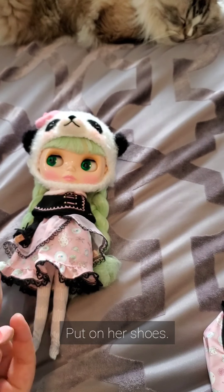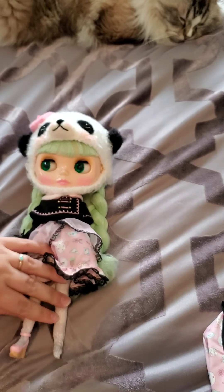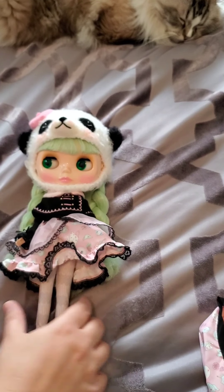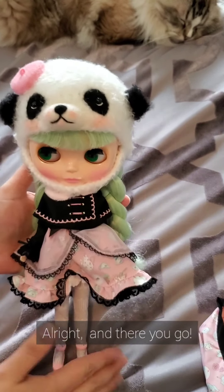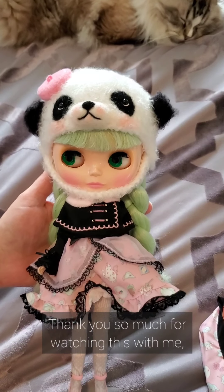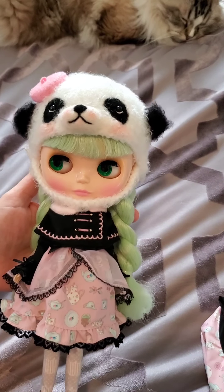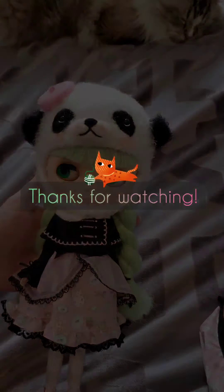Put on her shoes. And there you go. Thank you so much for watching this with me, and I will be sure to post more pictures. Bye, everyone!